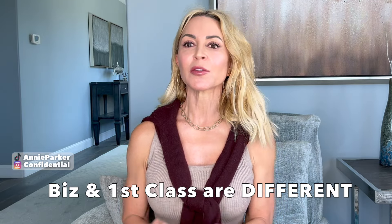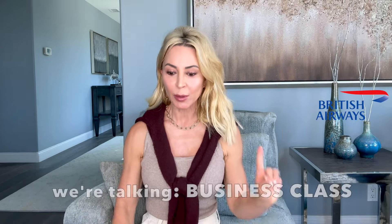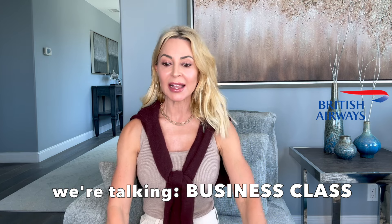One thing you're going to need to know in order to set expectations: business class is different from first class on an international flight. Think of it this way — coach is like staying at the Ramada Inn, business class is like staying at the Hyatt, and first class is like staying at the Four Seasons. We're specifically talking about business class in this video.